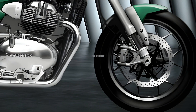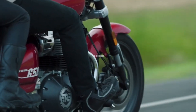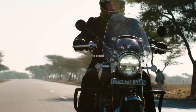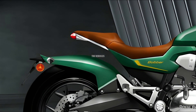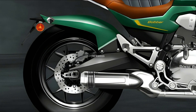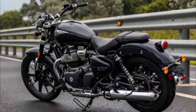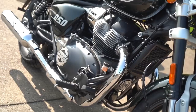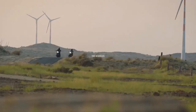The heart of the 2024 BBR 650 is a powerful 648cc SOHC air-cooled parallel twin engine. This engine has been meticulously designed to deliver the perfect balance between power and refinement, with a focus on delivering torque throughout the rev range, ensuring an exciting riding experience whether cruising scenic highways or navigating city streets.